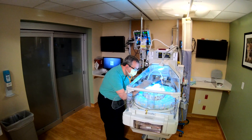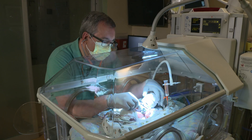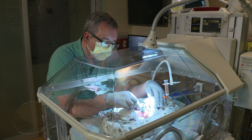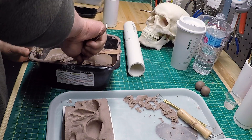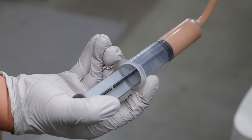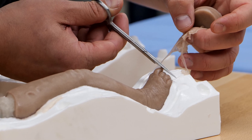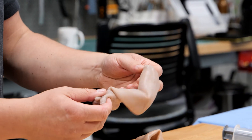When doctors and nurses in MU HealthCare's neonatal intensive care unit needed a more realistic trainer to practice placing IVs in tiny babies, Damon started with clay. He made a mold, and then cast the model in platinum-cured silicone. This is my favorite part — replicating every detail down to the baby's thin, translucent skin.